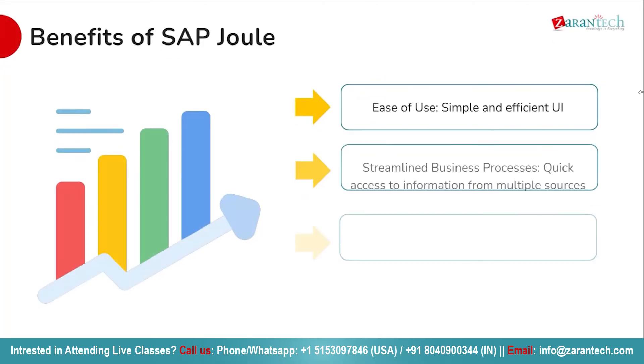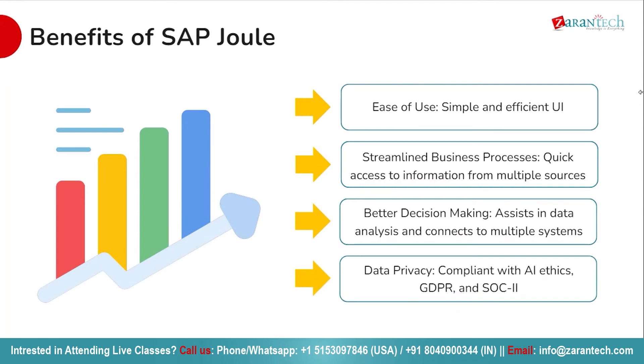Let's now look at the benefits of SAP Joule, designed to elevate your SAP experience and streamline your operations. First and foremost, ease of use: with a simple and efficient user interface, SAP Joule makes navigating SAP systems a breeze, ensuring users can effortlessly access the information they need. Next, streamlined business processes: quickly answer questions by gathering required information regardless of its location, saving valuable time.